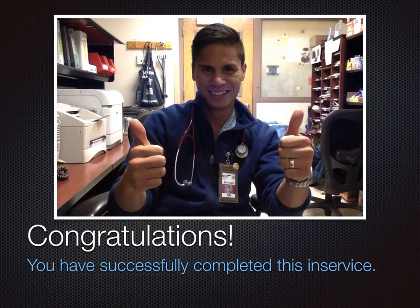Congratulations! You've successfully completed this in-service. I hope I was able to provide some valuable insight on how the principles of high reliability organizations can be utilized within healthcare institutions. Best wishes on your journeys ahead. Take care and be well.